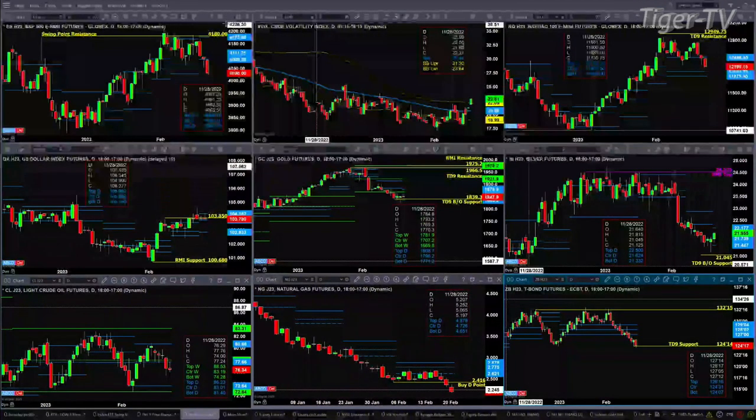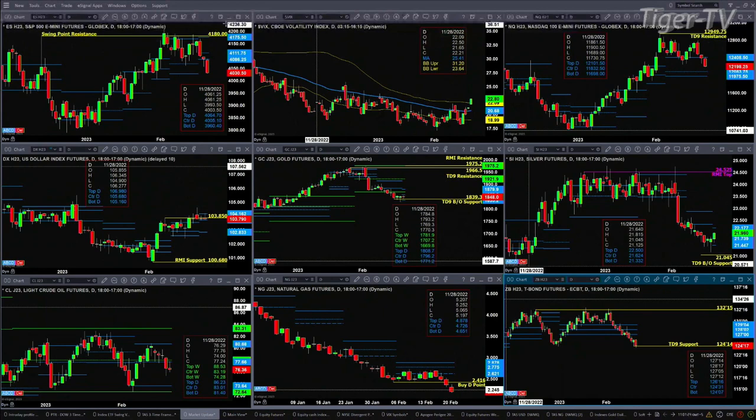Taking a look at the NQ, she's trading back inside her profile, likely targeting the 11,975 to 12,083 level — that's the bullish structured support area for its daily time frame.